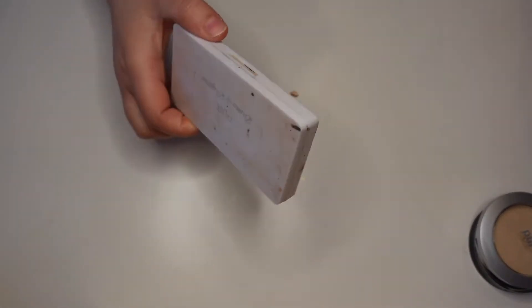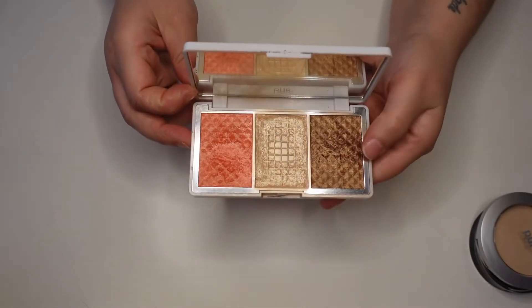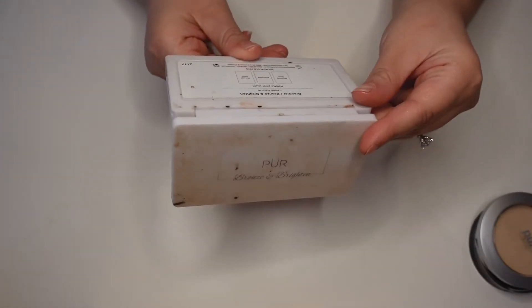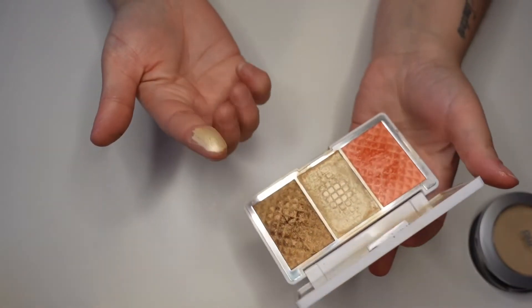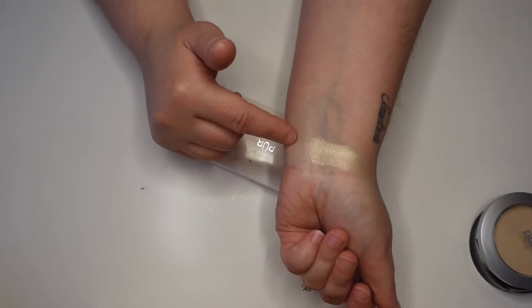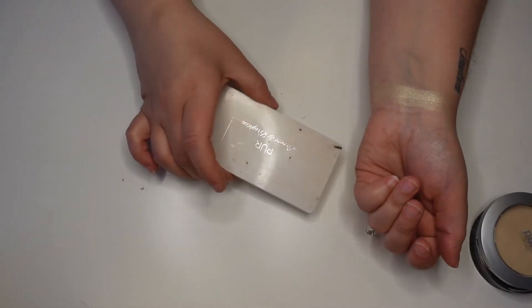I forgot to grab this one — sorry about the mess. This is the Pure Bronze and Brighton Palette from a Boxycharm. I don't know who is bronzing or blushing with these shades — they are straight up metallic. I loved the highlighter in here, the shade Afterglow. I have completely panned it. It's a beautiful, very intense highlighter — a blinding formula that sits on top of the skin, though it's probably not great if you have texture.